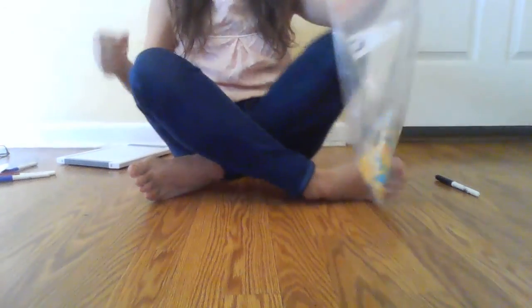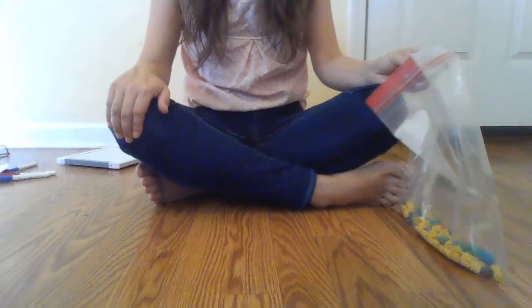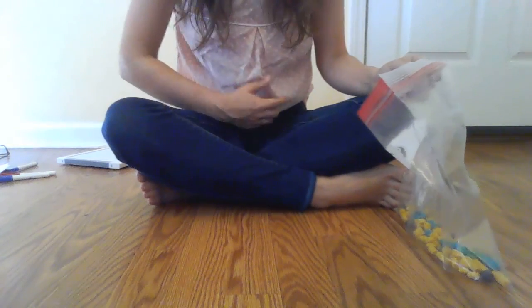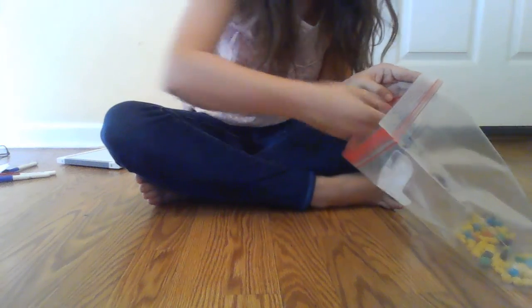Now that you've solved the problem with your tool, you're going to watch how Ms. Vanderpool would solve the problem with her tool. I'm going to move the camera down so you can help me count. So very first in our problem, I heard that I planted 36 carrots. That means I'm going to count out 36 pieces of cereal to represent those carrots. Count with me.